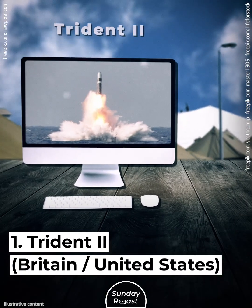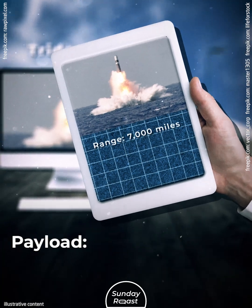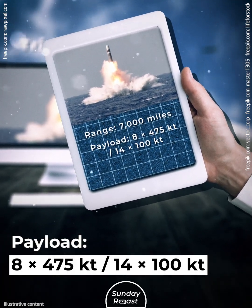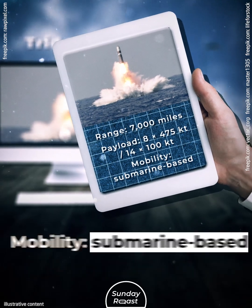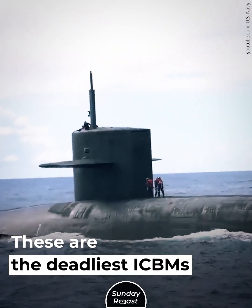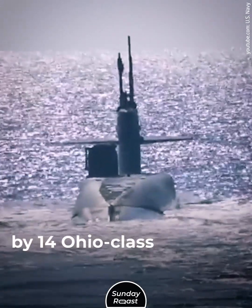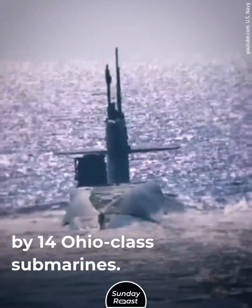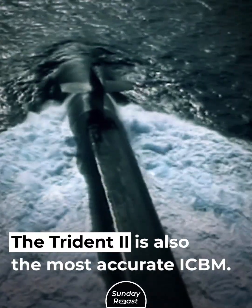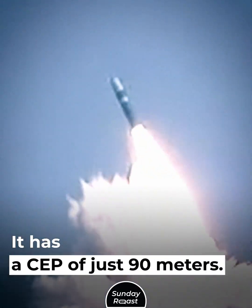Number 1: Trident II, Britain and United States. Range: 7,000 miles. Payload: 8x475 kilotons or 14x100 kilotons. Mobility: submarine-based. These are the deadliest ICBMs in the world. American Trident IIs are carried by 14 Ohio-class submarines, while British ones are carried by four Vanguard-class subs. The Trident II is also the most accurate ICBM, with a CEP of just 90 meters.